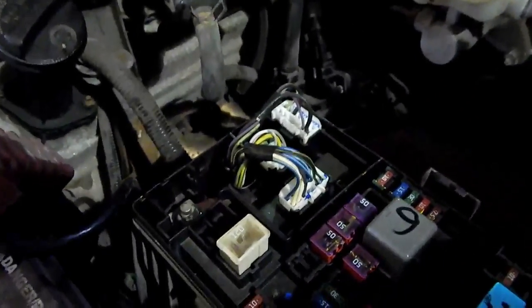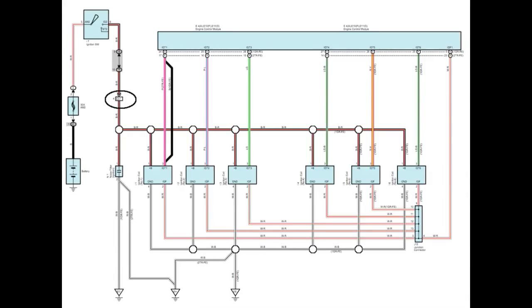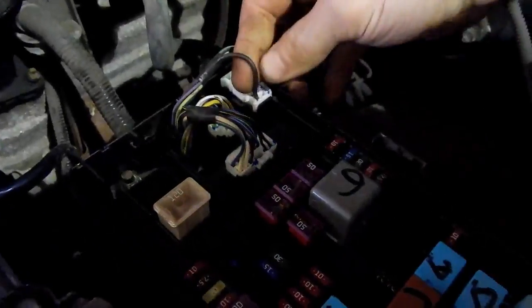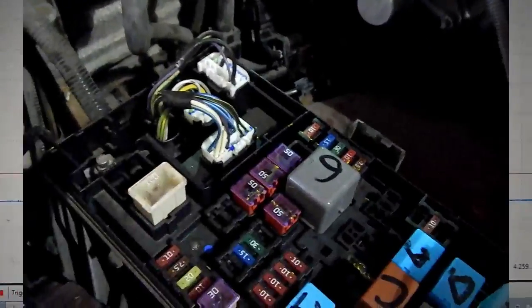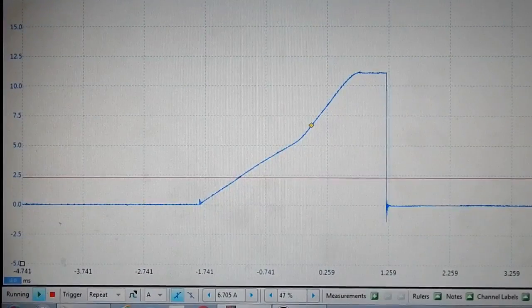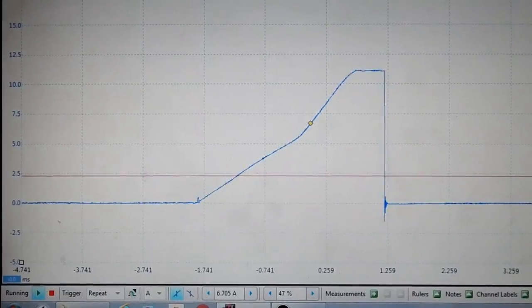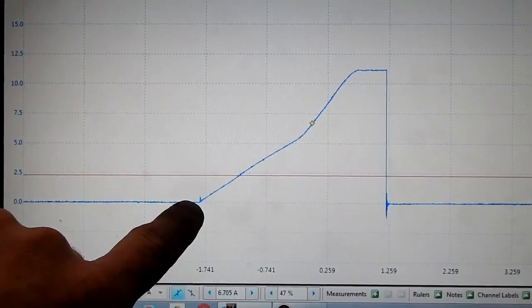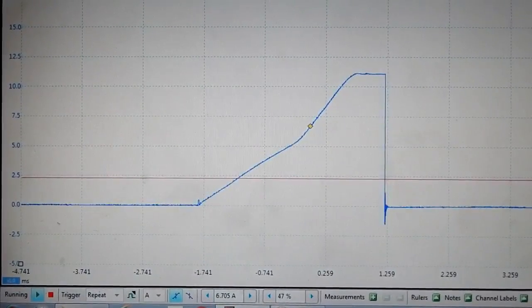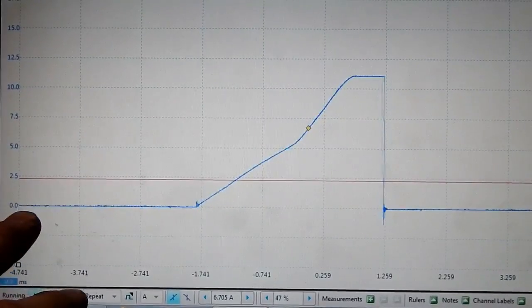With the way these ignition coils are under the intake, I found the easiest place to get your current ramp is on this black wire with red tracer in the fuse block. If you notice every so often you'll see a coil jump straight up — it's typical for that to happen when you have an ignition coil shorted. I'm looking at all six coils at the same time right now, but if I wanted to pinpoint which one it was, I would add a second channel and trigger off channel B instead.